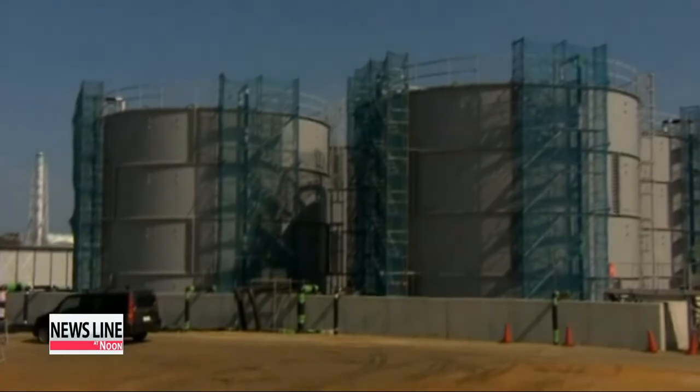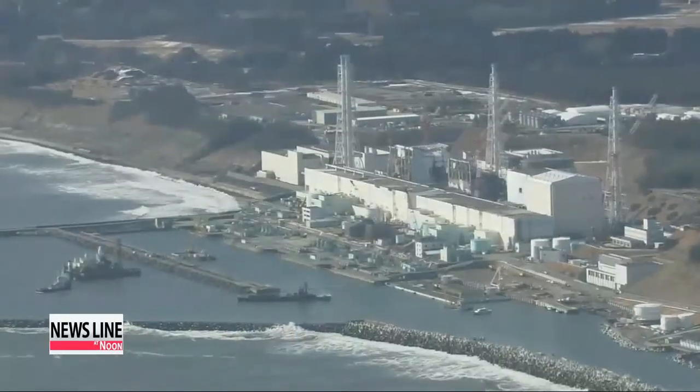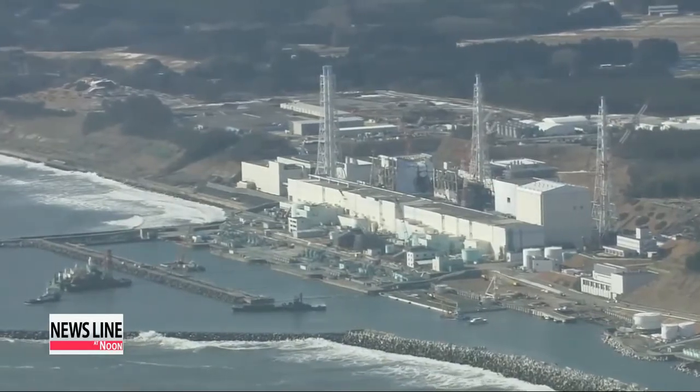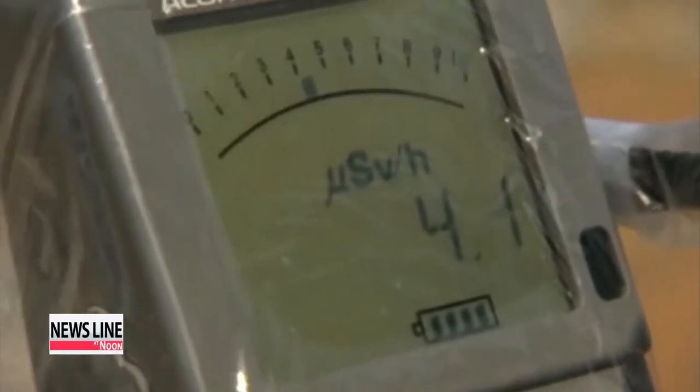Reactors five and six, which were offline at the time of the tsunami and nuclear disaster in 2011, are considered to be in a more stable state than the other four, but will most likely be decommissioned as well.